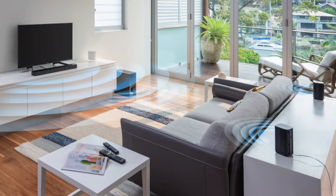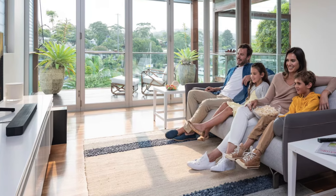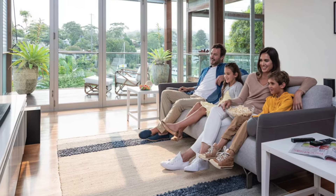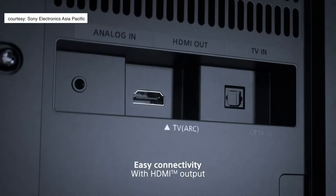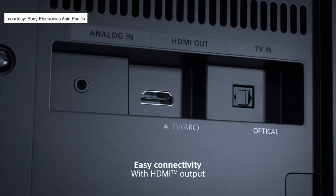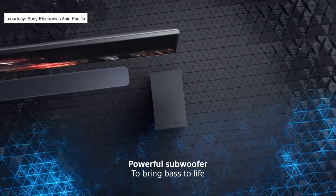For the best experience, the surround speakers should be at ear height facing you. Note that all the connectivity options are behind the subwoofer, so if you want to place the subwoofer slightly away from your television, that might not be convenient since the subwoofer has the HDMI port, the auxiliary input, and the optical input.